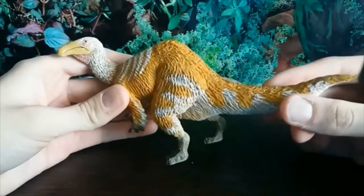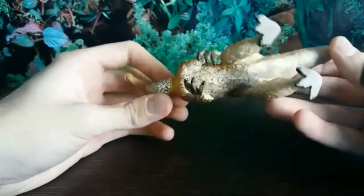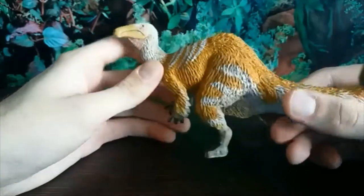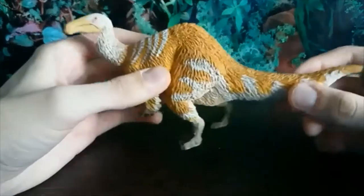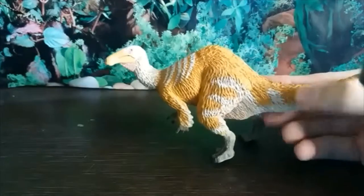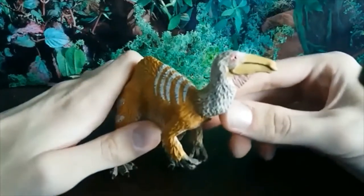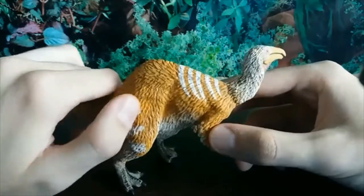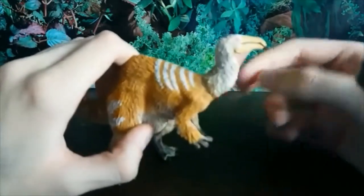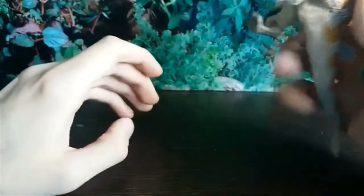First of all, it looks just like a spoonbill bird and I love it — it looks just like a massive duck. I think this was sculpted by Doug Watson, and oh my goodness it is wonderful. It's just such a lovely figure; it looks just like a modern bird, basically a giant spoonbill. I love the coloration — this very light brown, kind of an orange color contrasted with the white. I love when Safari puts white on their figures; it just looks amazing.